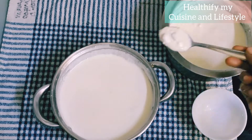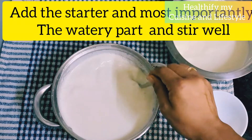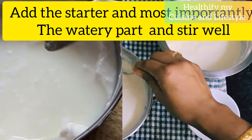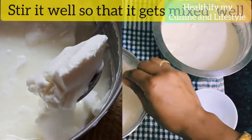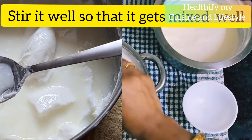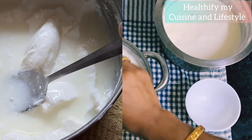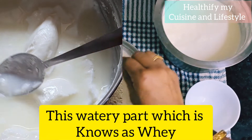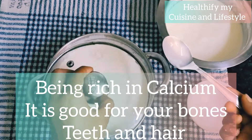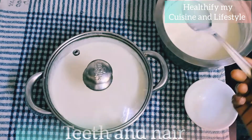Add the starter — most importantly the watery part — and stir it well so that it gets mixed well into the milk. You can see in another video that the thick part is the curd and the water it has left behind is called the whey, which is equally very beneficial. Curd being rich in calcium and proteins is also good for your bones.